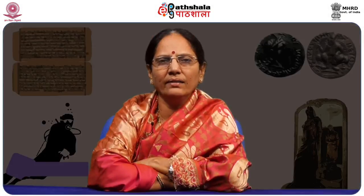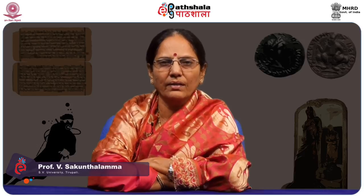Welcome to EPG Part Sala. I am Prof. V. Sekundala, Department of Ancient Indian History, Culture and Archaeology, Sri Venkateshwar University, Tirupati. Today the subject is on Indian culture, the paper is on Indian numismatics, and the module is on the coinage of the sixteen Janapadas.